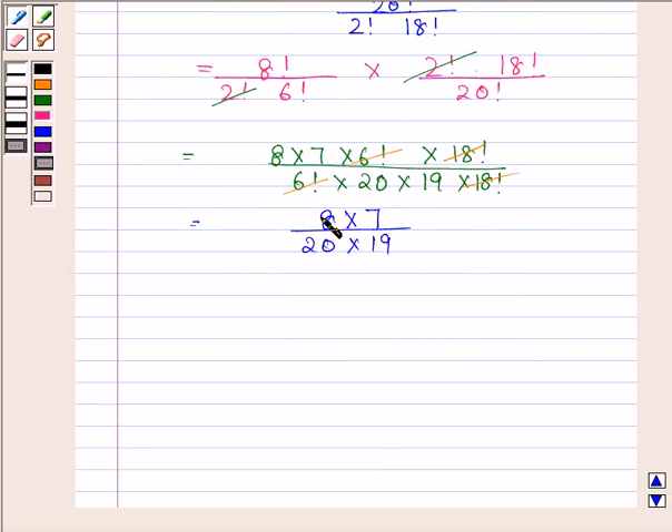Now, 8 divided by 20 gives us 2 by 5. This is equal to 14 by 95. So the probability that both the tickets have prime numbers on them is 14 by 95. This completes the first part.